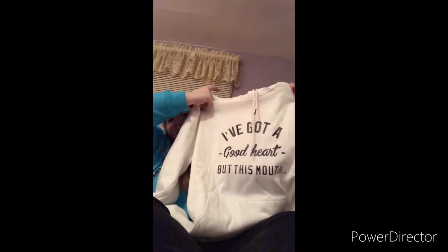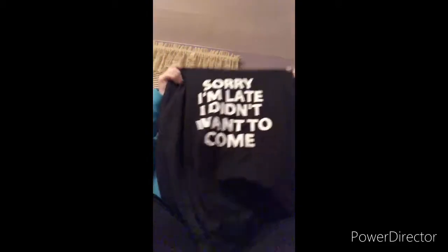I also got this hoodie which says 'I've got a good heart but this mouth' — which is really me because I have a good heart but a bad mouth. And then this hoodie says 'Sorry I'm late, I did not want to come' — this will be a good one to wear to school because for real, I don't want to go.